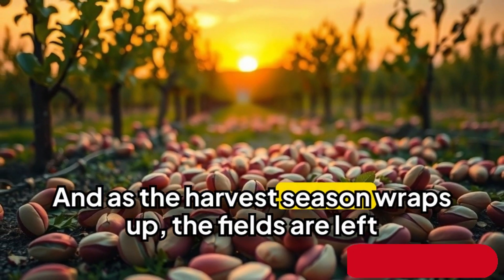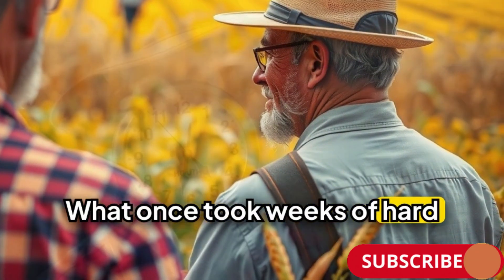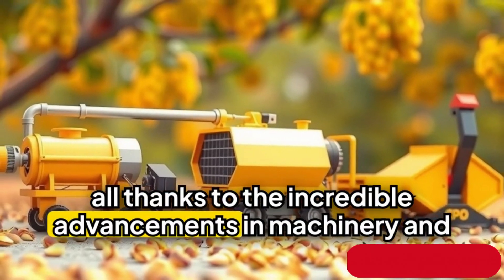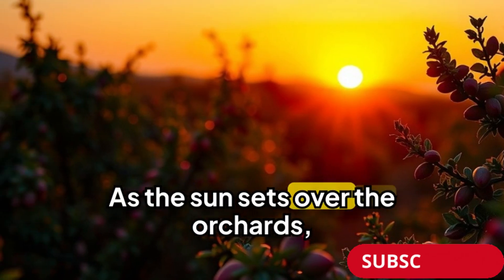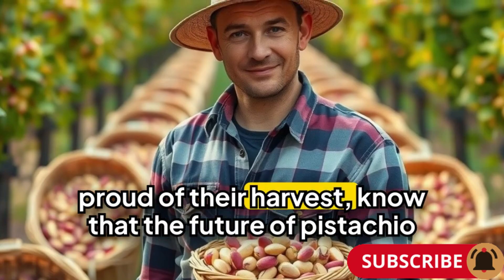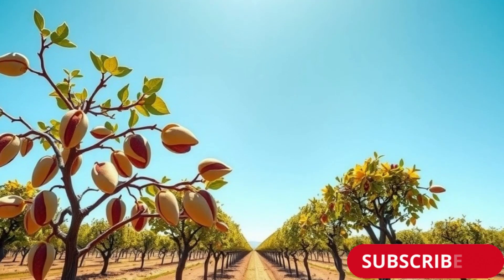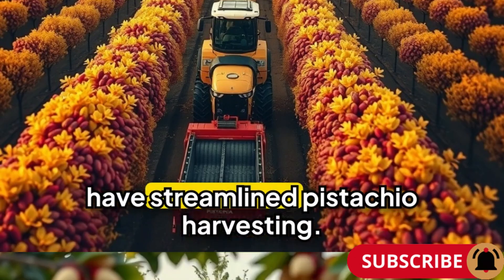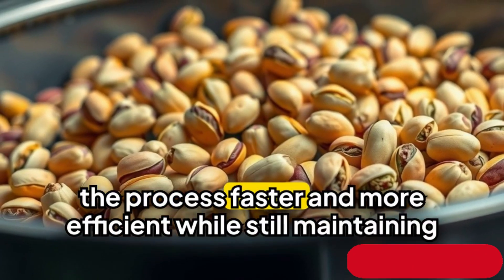As the harvest season wraps up, the fields are left with a sense of wonder. What once took weeks of hard work can now be done in a fraction of the time, all thanks to the incredible advancements in machinery and technology. As the sun sets over the orchards, the pistachios are ready for market, and farmers, proud of their harvest, know that the future of pistachio farming has never looked brighter. This story highlights how modern technology and machinery have streamlined pistachio harvesting, making the process faster and more efficient, while still maintaining the quality that pistachio lovers enjoy.